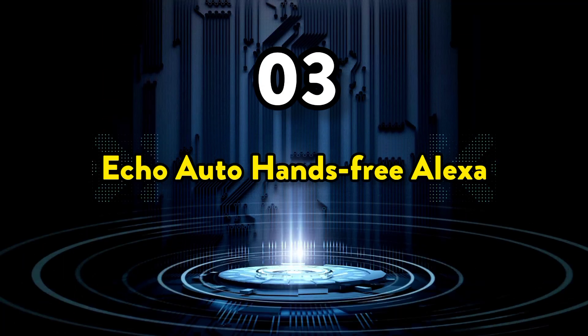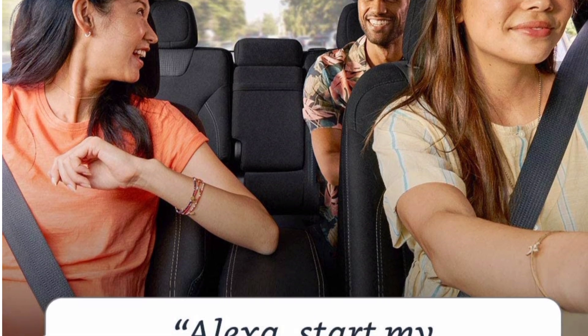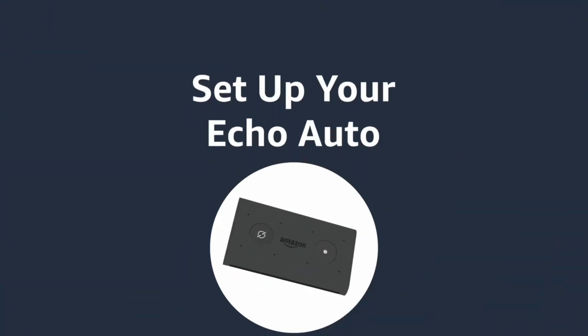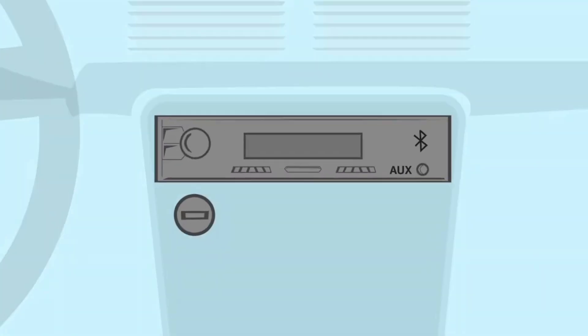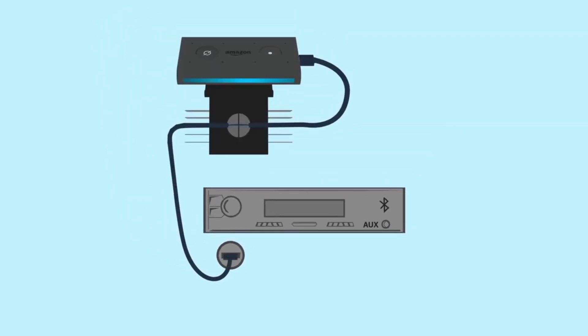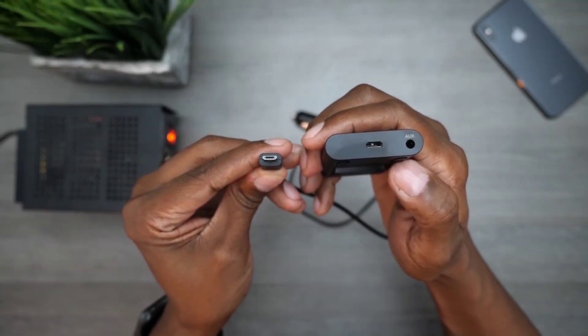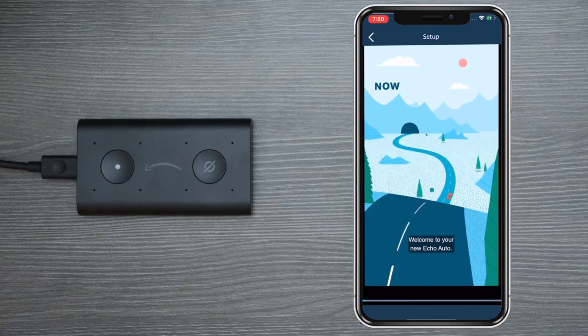The 3rd one on the list is Echo Auto Hands-Free Alexa. Just ask Alexa to play music, continue your Audible audiobook, check your calendar, find nearby businesses, or make calls. With eight microphones, Echo Auto even hears you over road noise. It starts up in seconds, works through your car speakers, and uses your existing smartphone plan. Echo Auto connects to Alexa through your phone's Alexa app and plays through your car's speakers via auxiliary input or Bluetooth. It also works with Auto Mode in the Alexa app, which turns your phone into a smart, driver-friendly display with large glanceable text, easy touch controls, and shortcuts for your favorite destinations, contacts, and media.